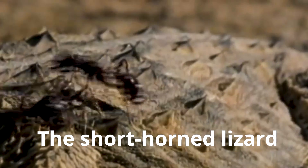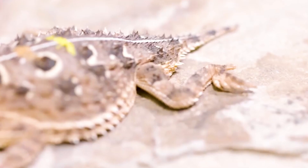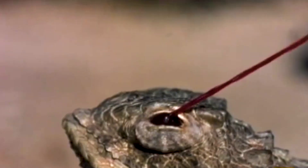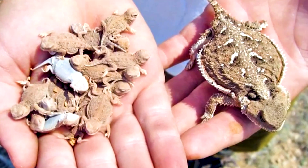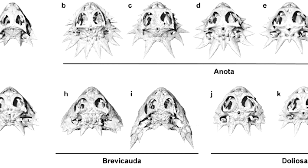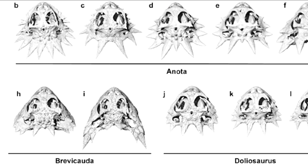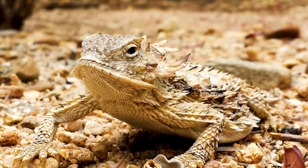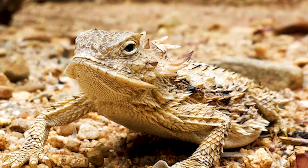The short-horned lizard is often referred to as a horned toad because its squat, flattened shape and short, blunt snout give it a toadish look. The color varies depending on the animal's surroundings, since their color provides them with camouflage. There are over 10 different horned lizard species, and they're usually found in deserts and semi-arid environments of North and Central America.